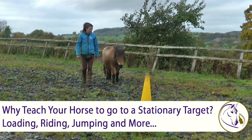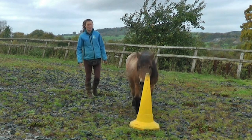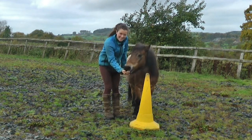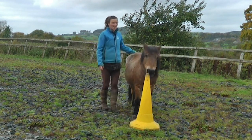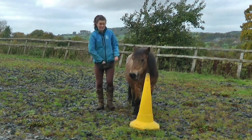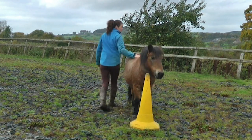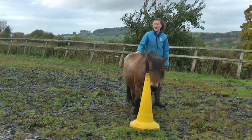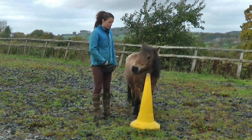This video is all about stationary targeting, which is using targets that stay still. There are loads of benefits to this because they help to guide the horse forwards without you being in front of them, and they also help to keep the horse still while you move around them or in stationary behaviours, as you can see Copper demonstrating here. If you haven't yet watched the videos on what is targeting, using a handheld target, and following a target, go back and check those out and then come back here.